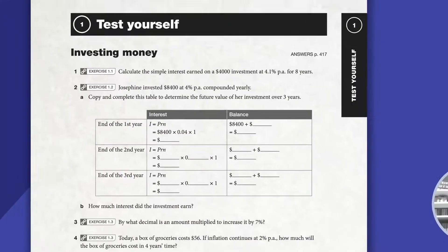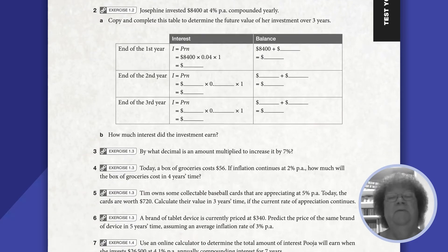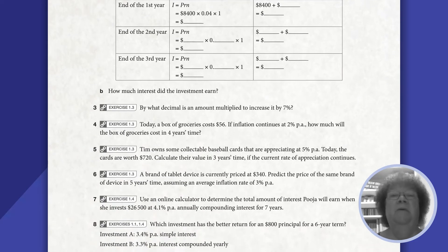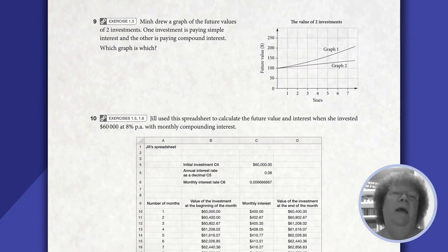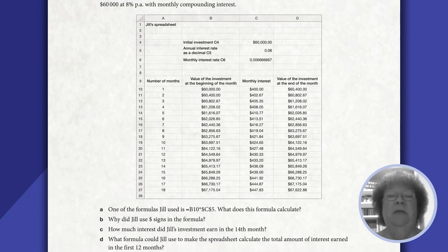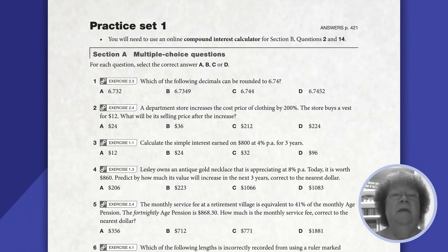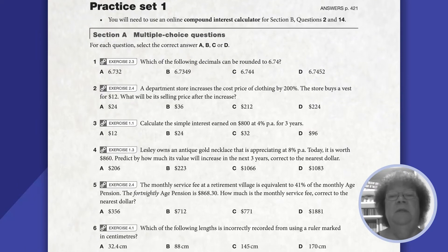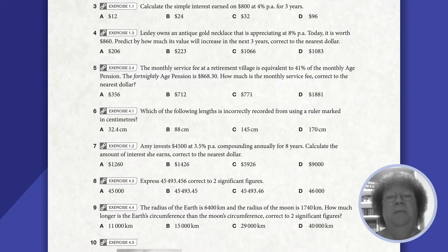We have introduced 'test yourselves' at the end of every chapter, so students complete a piece of work and then have a chance to revise that through the test yourself at the end of the chapter. We've also included what we call practice sets every three or four chapters, which enables the students to revise a number of chapters together.